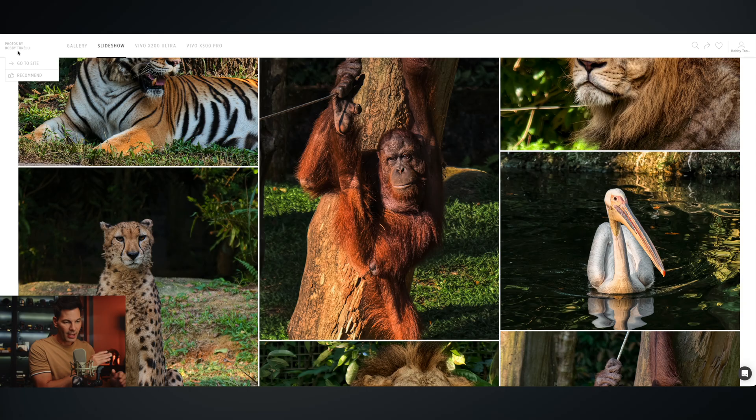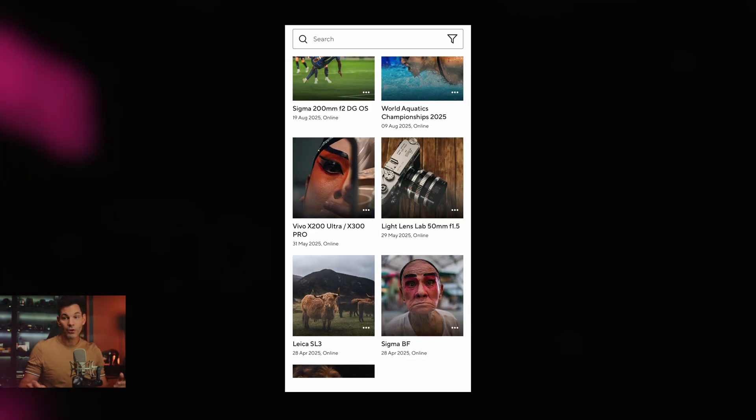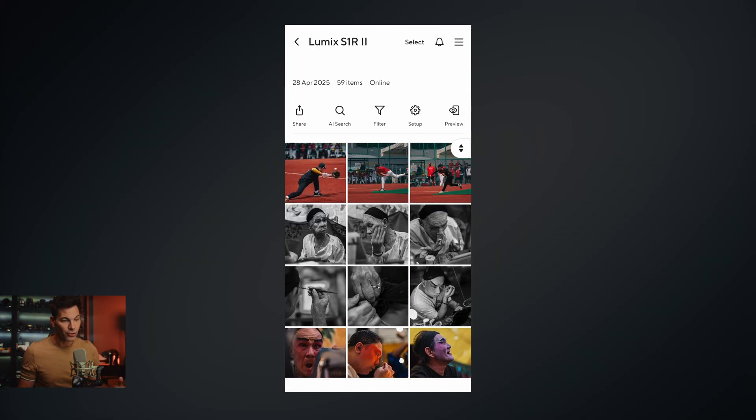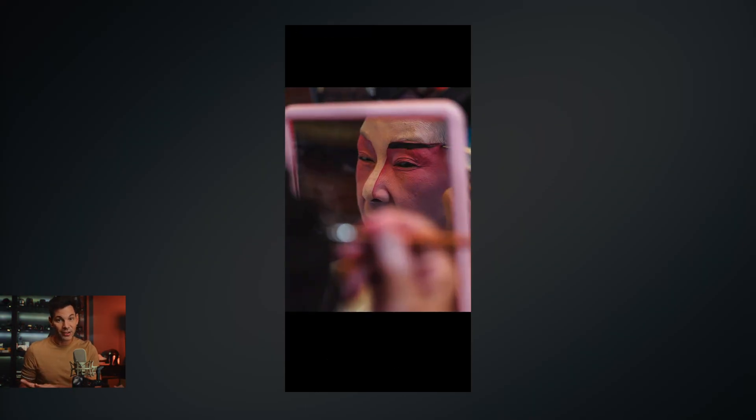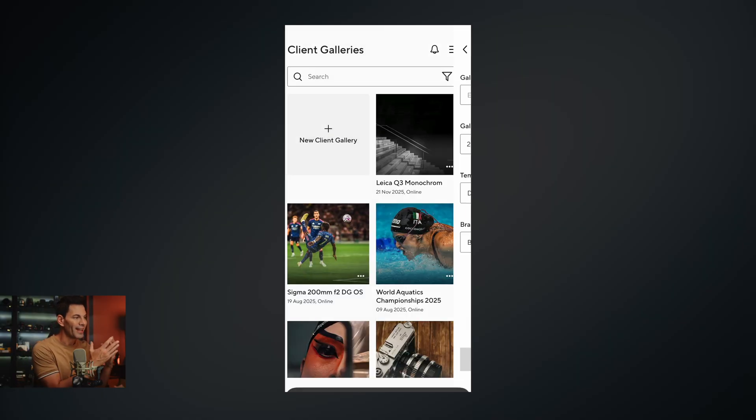You can take your gallery and embed it into your website, integrating it more so than just having it on Picktime alone. I use it as its own platform for now, but as I build my website over the next couple of months I'm going to be integrating these galleries. You also have mobile phone access — you can access the galleries inside the app, though it's not as full-featured as the desktop version.